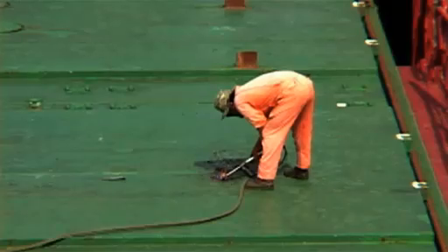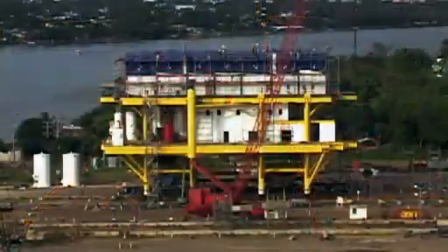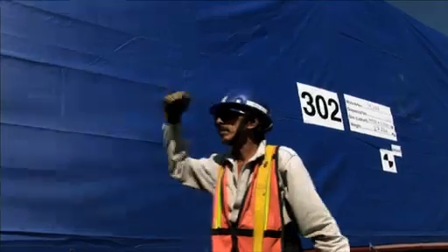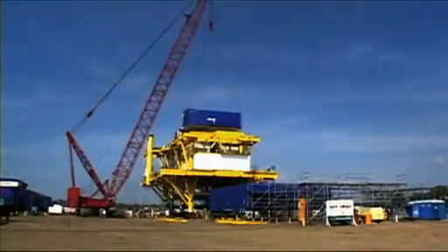We have a fabrication yard in Tampico, Mexico, which is highly respected in the local market. The yard has completed 13 platform projects in the last four years, adding up to a total weight of more than 50,000 metric tons.